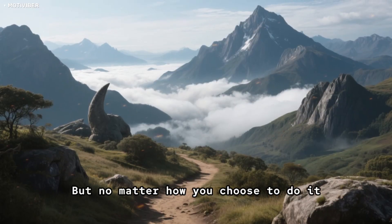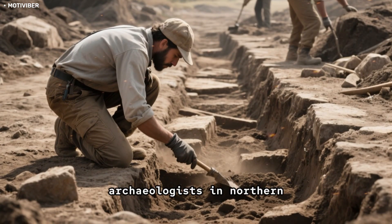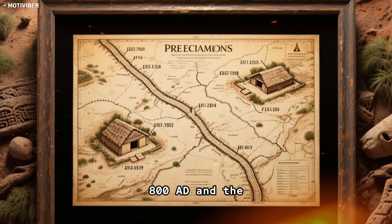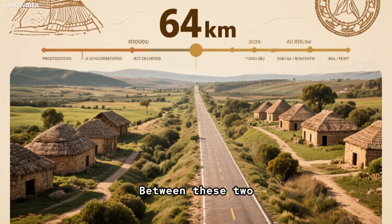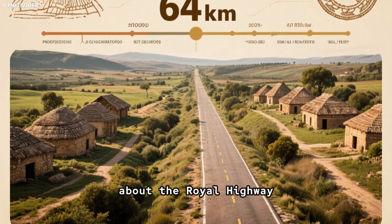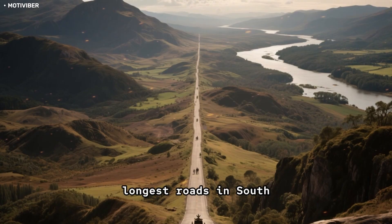No matter how you choose to do it, you'll be amazed at the views and history surrounding you. Another interesting road was discovered by archaeologists in northern Peru in 2017. They found an ancient road that connected two pre-Columbian settlements, one built around 800 AD and the other around 1400 AD, with a distance of 64 kilometers between them. But wait till you hear about the Royal Highway — over 300 miles long, connecting the Peruvian highlands to the Amazon. It's one of the longest roads in South America.